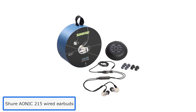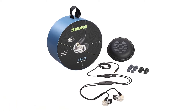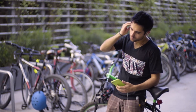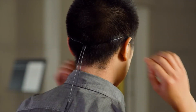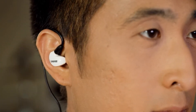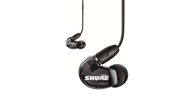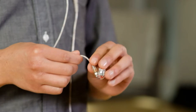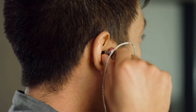Number 3: Shure SE215 Wired Earbuds. Put simply, the Shure SE215 wired earbuds offer excellent sound quality and noise isolation without breaking the bank. Given they don't have active noise cancellation, these earbuds are surprisingly good at reducing background noise thanks to their dense silicone tips. In relatively quiet places, you don't even need music to block out surrounding sounds. In loud environments, listening on low volume is more than adequate to drown out the din. Sound quality is impressive, with deep, controlled bass and rich tones, although the treble could be crisper and the soundstage is somewhat narrow.